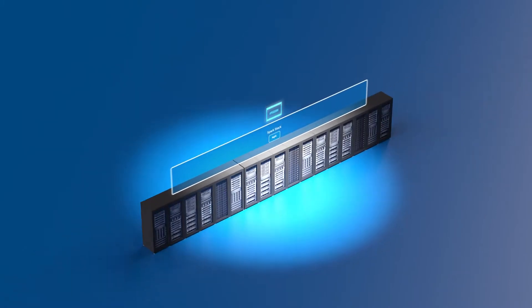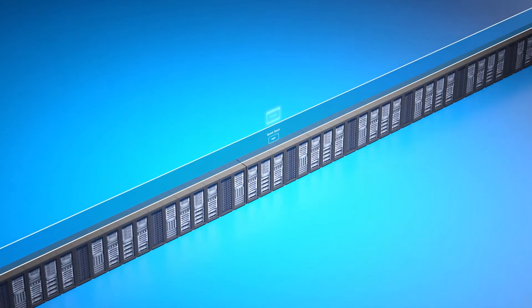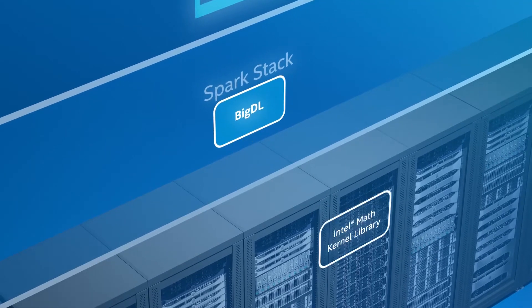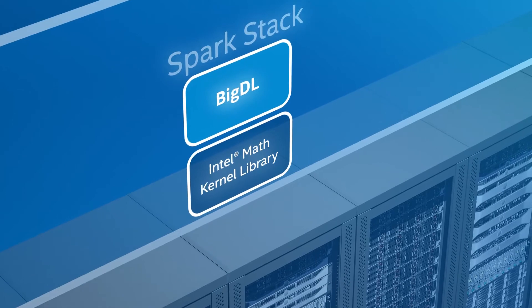Apache Spark enables applications to seamlessly scale across Intel Xeon processor-based nodes on a massive scale, and BigDL delivers extraordinary performance across the Intel Xeon processor-based infrastructure by leveraging the optimized Intel Math Kernel Library.